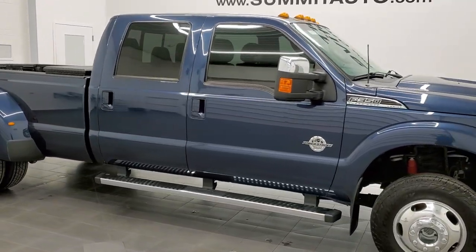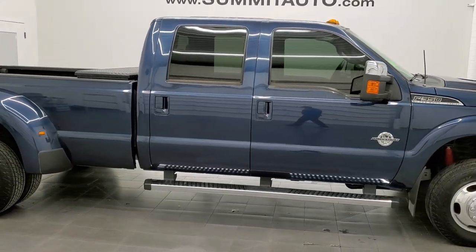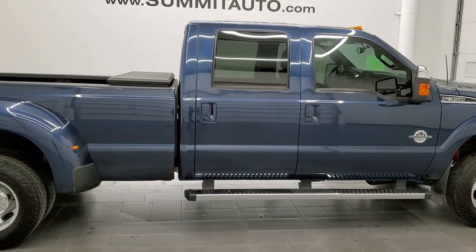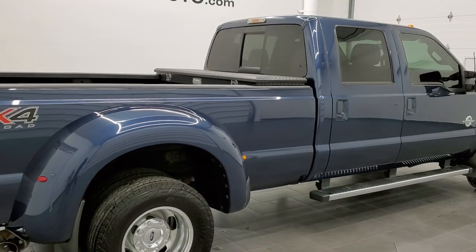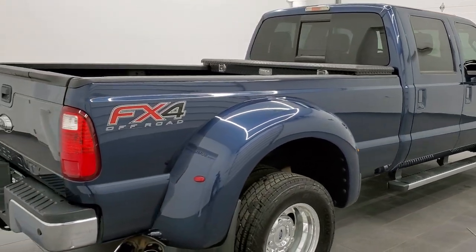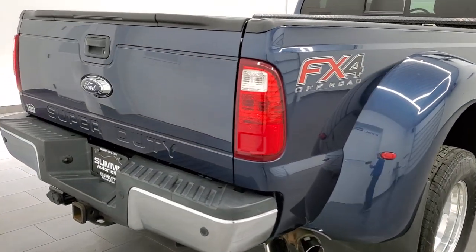This 2015 Ford F-350 Lariat Crew Cab Long Box Dually is stock number 12429Z. We are here at Summit Automotive in Fond du Lac, Wisconsin, your new and used heavy duty truck headquarters.